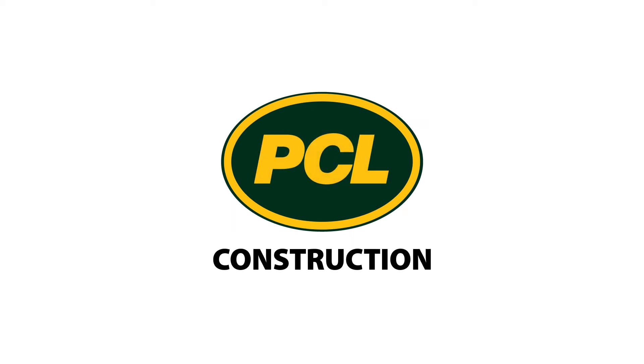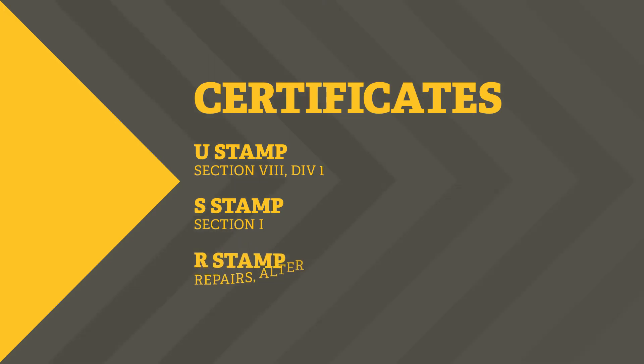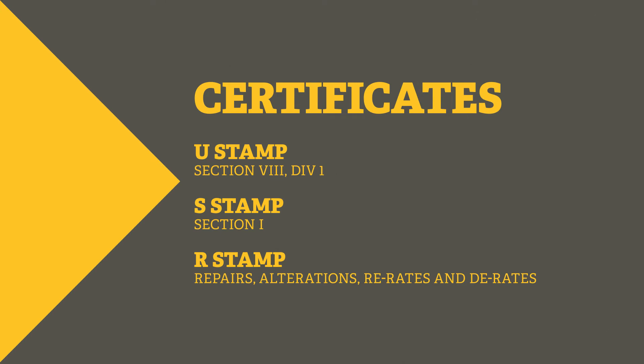The PCL Industrial Services shop in Bakersfield, California is a full-service fabrication facility. We maintain ASME code certificates: a U stamp for unfired pressure vessels under Section 8, Div 1; an S stamp for fired equipment under Section 1; and an R stamp for repairs, alterations, re-rates, and de-rates to existing equipment. These certificates allow PCL to perform work both in our fabrication facility and field locations.